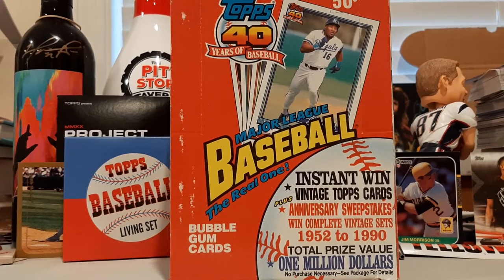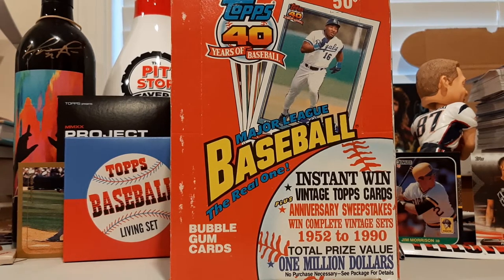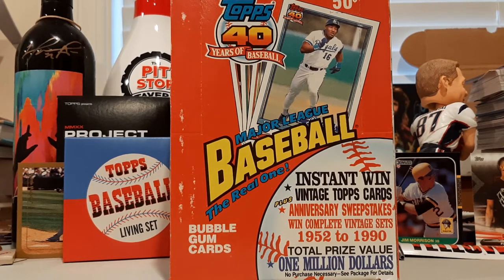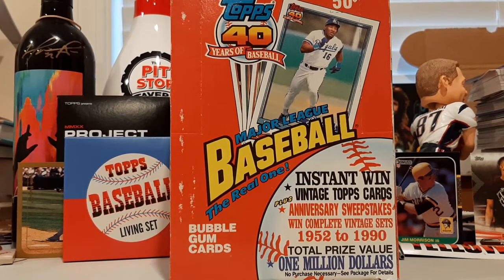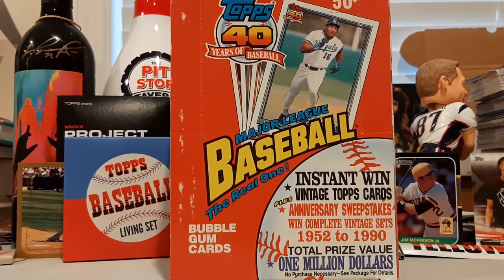What's going on, Heads Up fans? Welcome back. It's Mike, and we are here with episode 35 of Throwback Thursday, the Baseball Edition. If you watched last week's episode, I did mention that we were going way back in time for this week's episode. And I did not disappoint, as we have a box of 1991 Topps Baseball — a really cool product, one of my favorite Topps cards growing up for the awesome borders and the awesome photography.